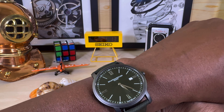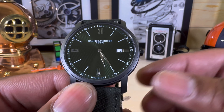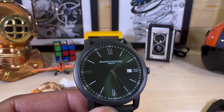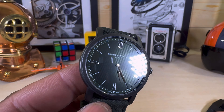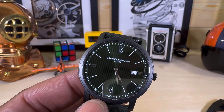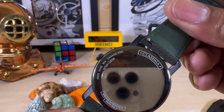Let me do some quick measurements of this classic watch. Of course it's a 42-millimeter case. The thickness is only 6.5 millimeters. The lug-to-lug is going to be 49 millimeters, and the lug spacing is going to be 22 millimeters, so this one is going to be good for everybody.